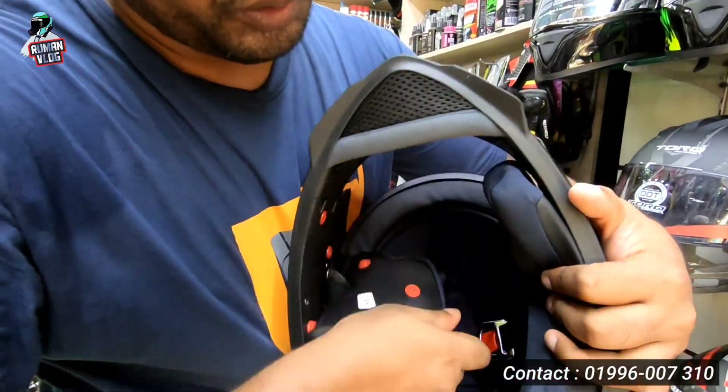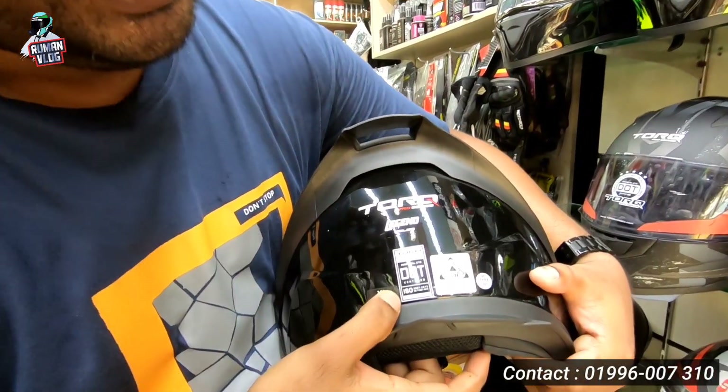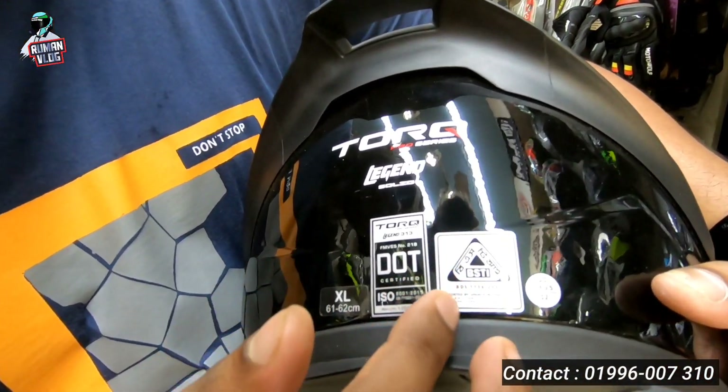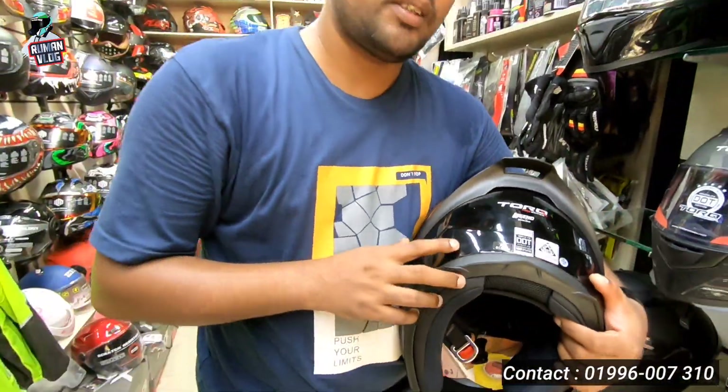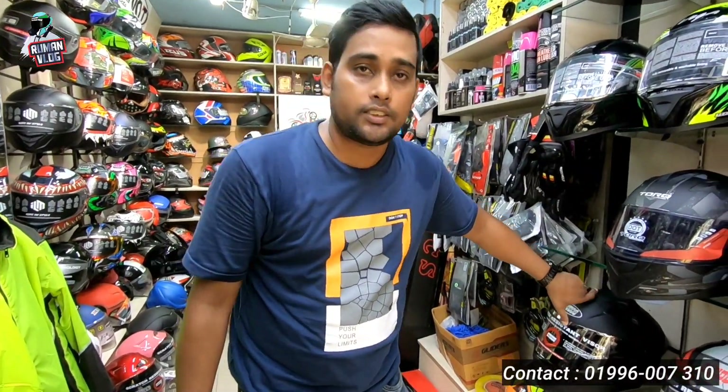This is the washable quality. This is the DOT certified and ISI certified. And this is the BSTi. This is the XL size. This is M or L. This is XL.